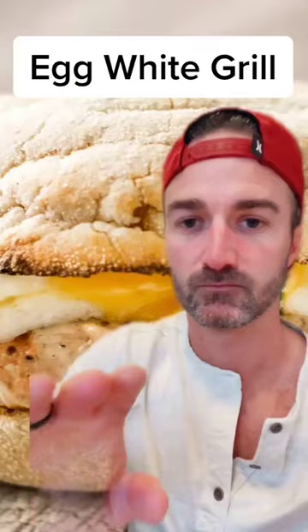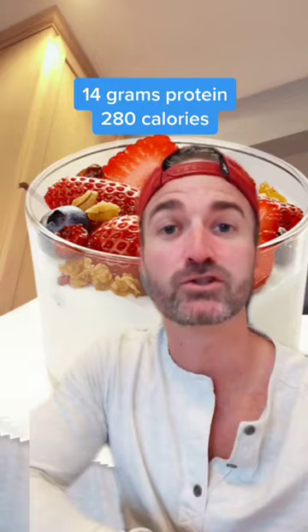If you're going to do breakfast, you might as well do breakfast and add in this Greek yogurt parfait — 14 grams of protein, 280 calories.